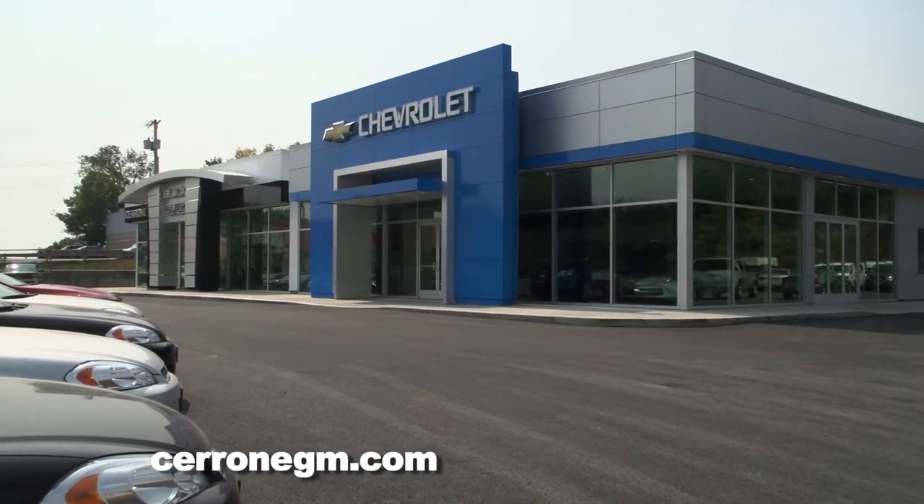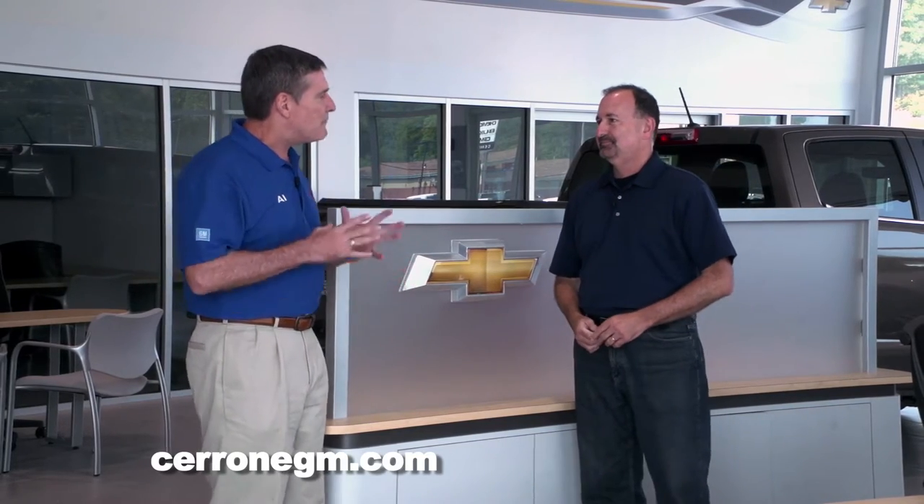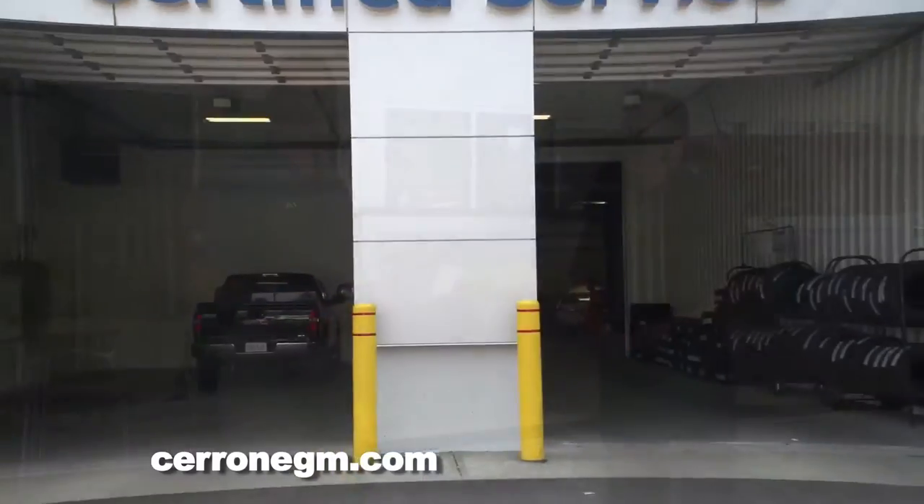We're with Al Cerrone from Cerrone Chevrolet Buick GMC, Route 1 in South Attleboro. Al, the new showroom, the new front of the house came out great. But today we want to talk about the back of the house, because that's important too. Up front is where all the glamour is, but when you drive your car or truck for a while and ultimately need service, you have to go to the back of the house. The guys and girls back there keep your vehicle running great — they do a terrific job and don't always get the credit for it.